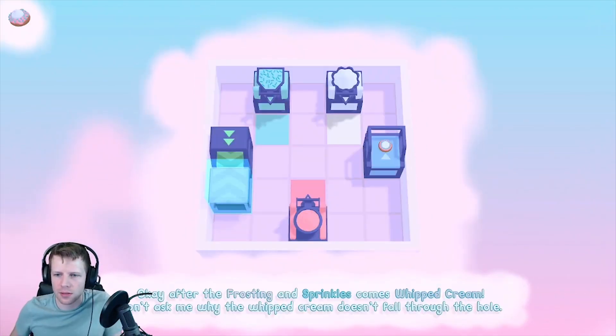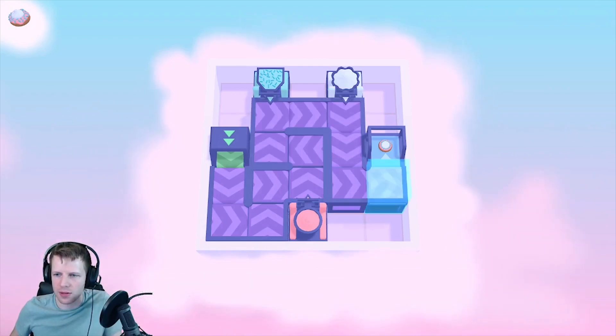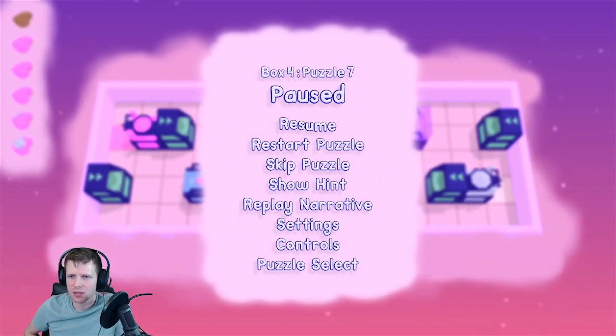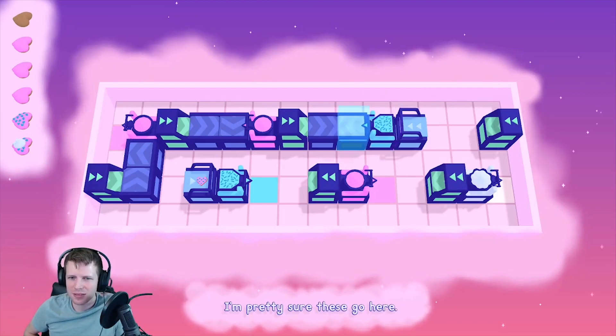Everything is on a grid, so for the most part, you hold down your placement button and drag the conveyors in the right direction, hitting each of the topping stops in the right order. If you have any trouble, there are hints, skips, and undoes for all your misfortunes.